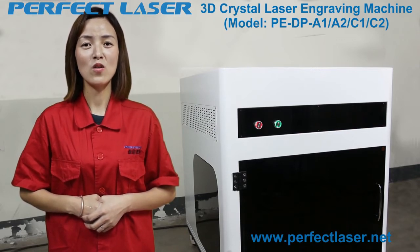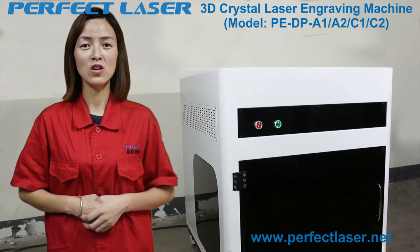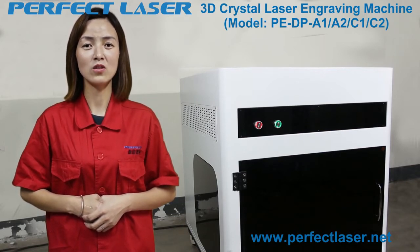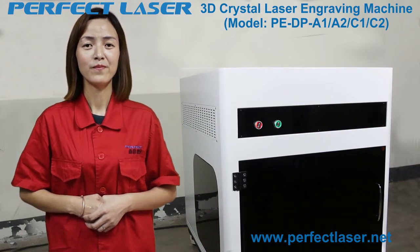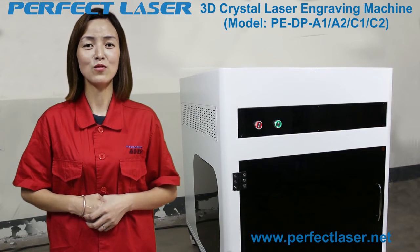By adding a 3D portrait camera, this 3D subsurface crystal laser engraving machine can capture three-dimensional portraits of the human body. Through the PE laser inner engraving technology, it makes dots inside the crystal, and the many dots together form a three-dimensional image.